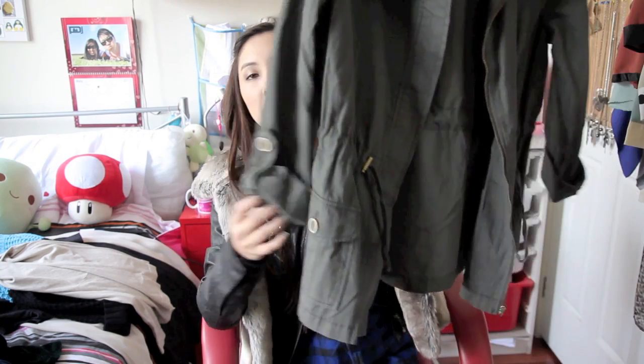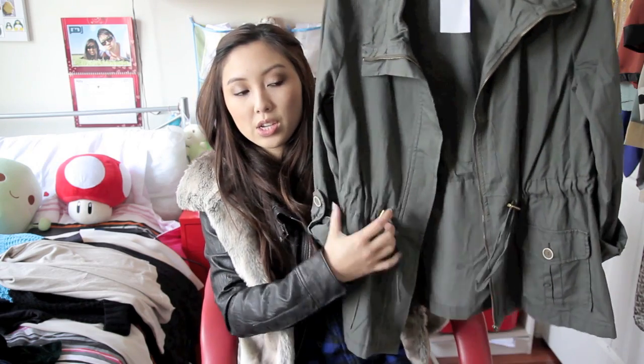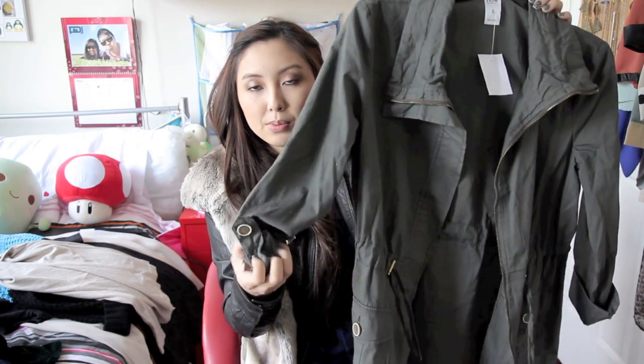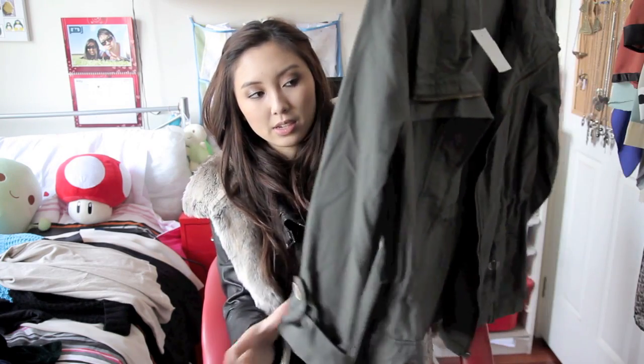In my last fashion haul I spoke about ordering a khaki jacket from JP Style For You. They sent me the wrong size and then disappeared — they won't send the correct size or refund me. So apart from hating JP Style For You now, I still wanted a khaki jacket. At Kmart I found this one, which looks much better on than on the hanger. I really like it because it's got drawstrings so it can be more fitted to your body, and it was only $29. It's got little cuffed sleeves with a button. The only downside is it's quite thin so it's not very warm, but for $29 you can't really complain.